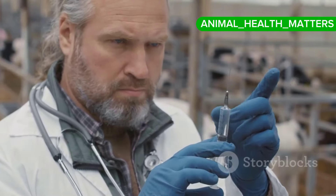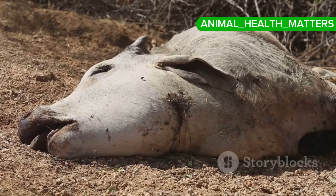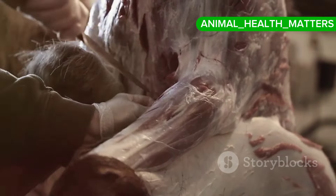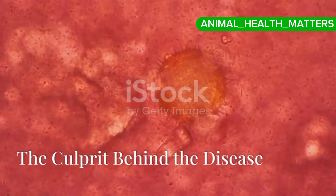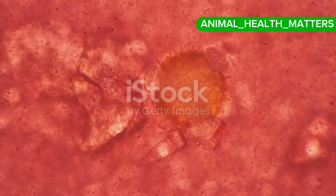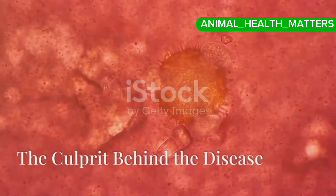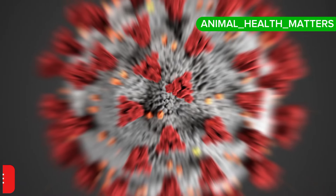Lumpy Skin Disease, or LSD, is a viral disease that affects cattle. It has significant economic impact due to its effect on livestock health and productivity. LSD is caused by Lumpy Skin Disease Virus, LSDV, which belongs to the Capripox virus genus, closely related to the sheep and goat pox virus.